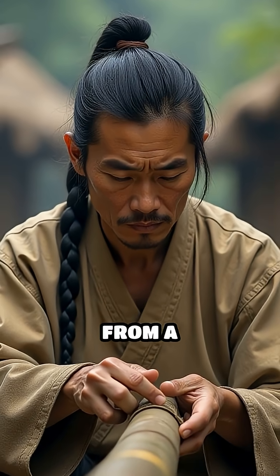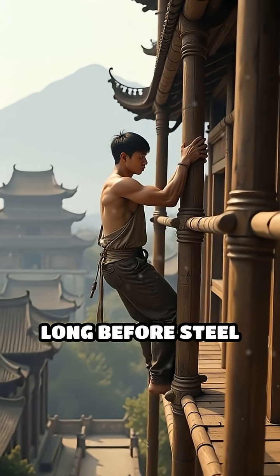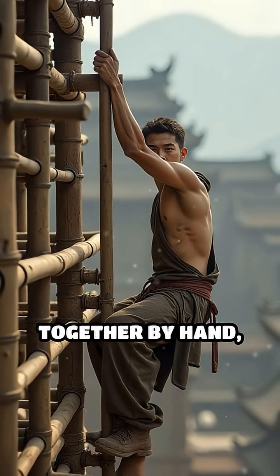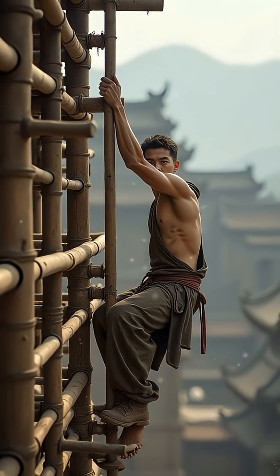Scaffolding made entirely from a fast-growing, flexible material. Long before steel and modern machinery, massive temples, palaces, and city walls were erected with poles lashed together by hand, forming intricate frameworks that could reach astonishing heights.